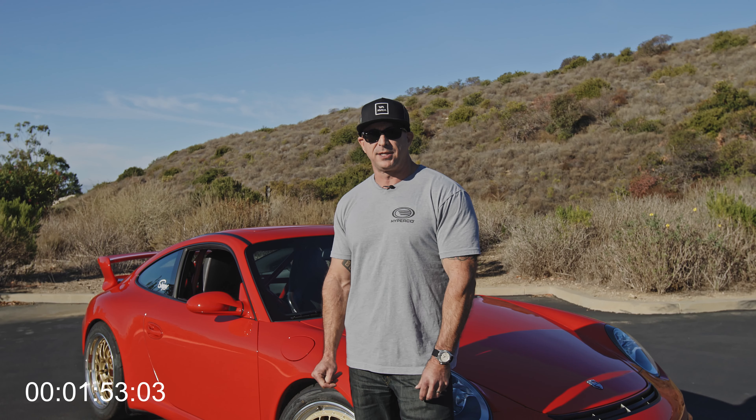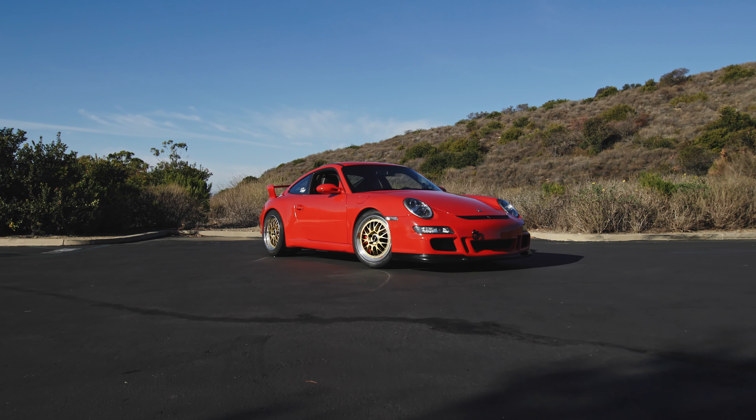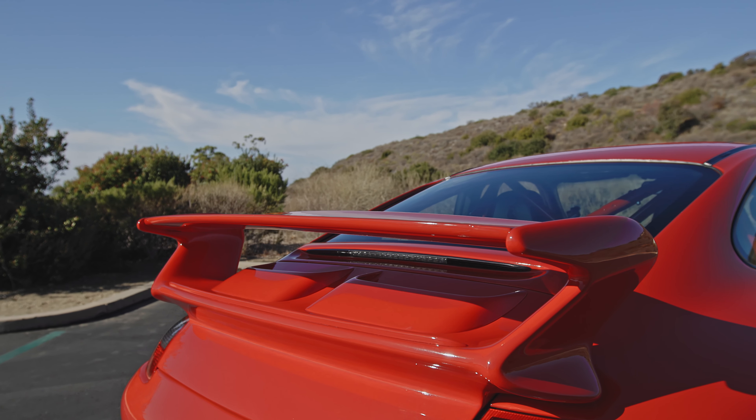My name is Ryan Hegner. This is my 2007 Porsche 997 GT3. I've had it for about four years now. From the factory the cars are fantastic — they don't really need a lot of aftermarket work done to them, but I've modified everything I've owned for about the last 30 years.